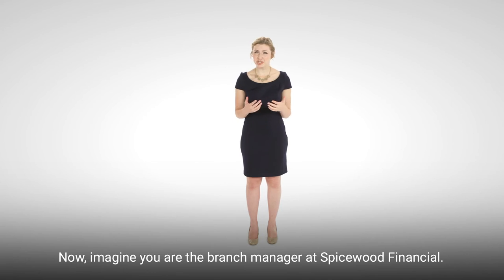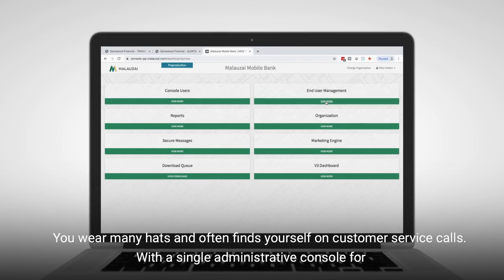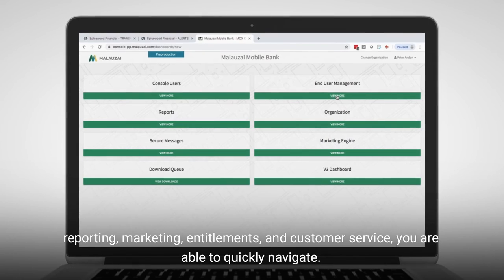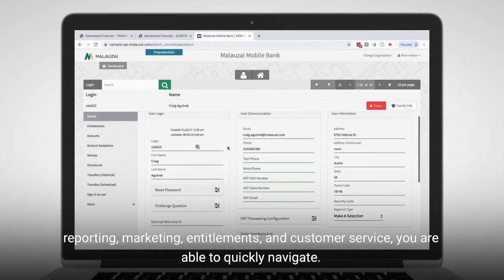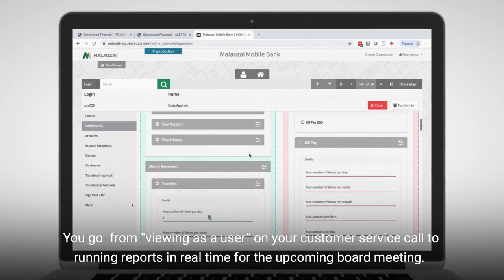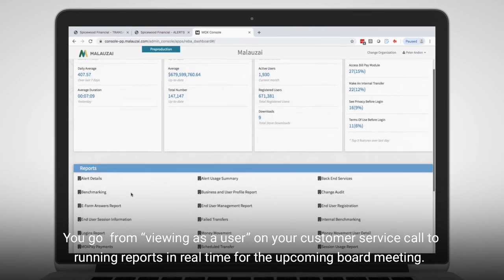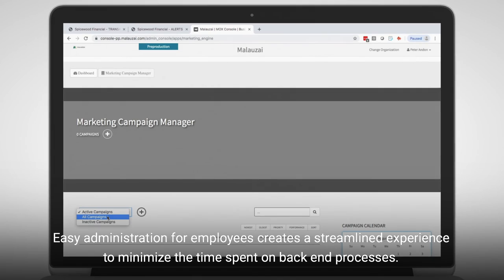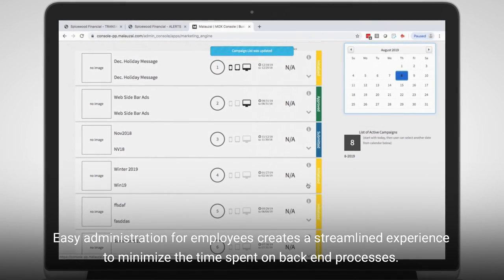Now, imagine you are the branch manager at Spicewood Financial. You wear many hats and often find yourself on customer service calls. With a single administrative console for reporting, marketing, entitlements, and customer service, you are able to quickly navigate. You go from viewing as a user on your customer service call to running reports in real time for the upcoming board meeting. Easy administration for employees creates a streamlined experience to minimize the time spent on backend processes.